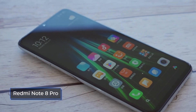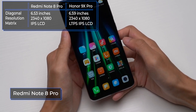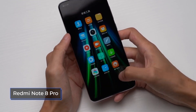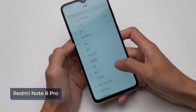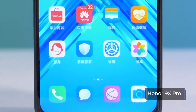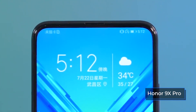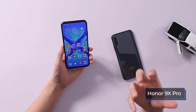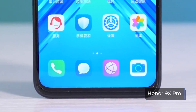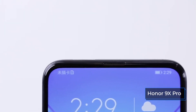The Redmi Note 8 Pro has an IPS screen with a diagonal of 6.53 inches and a resolution of 2,340 x 1,080 pixels. The pixel density is 395 pixels per inch. This matrix is highlighted due to an increased level of maximum brightness, making use on the street quite comfortable. The phone has impressively high contrast of 1500:1, which allows you to enjoy rich colors. The 9X Pro has a more advanced 6.59-inch LTPS screen with the same resolution of 2,340 x 1,080 pixels and a density of 391 ppi. The top of the display is covered with protective 2.5D glass. The screen has good viewing angles, a saturated and bright color scheme, and an oleophobic coating that protects from fingerprint traces.